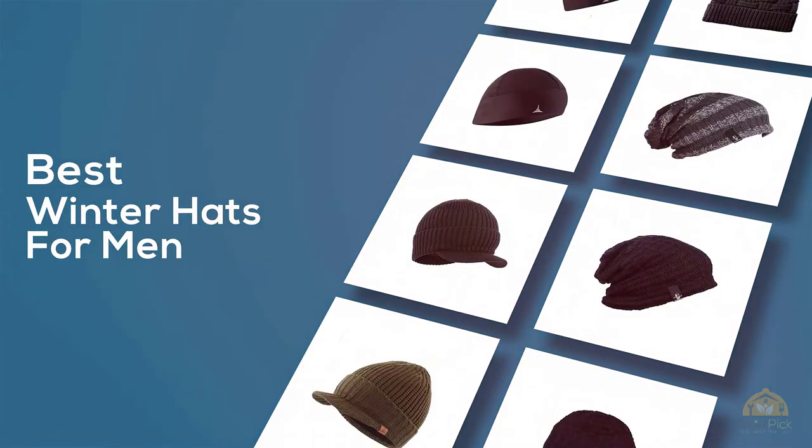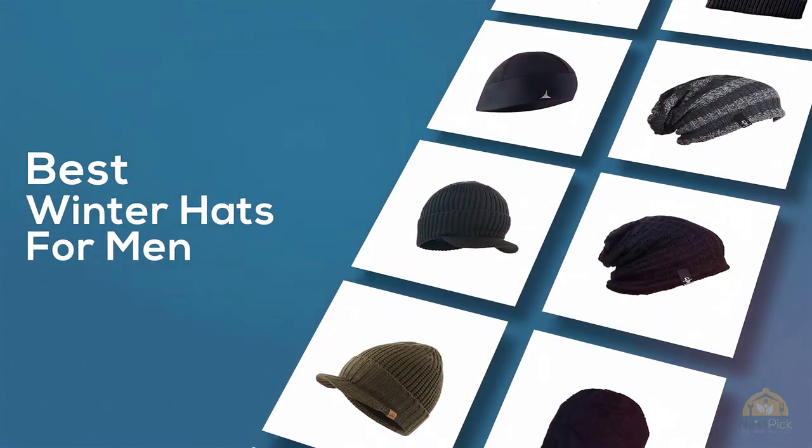If you are looking for the best winter hats for men, here is a collection you have got to see. Let's get started.